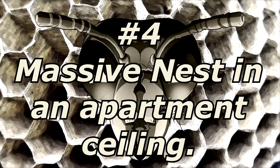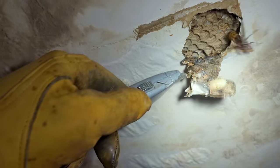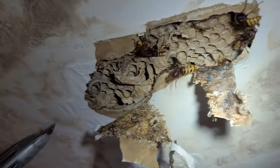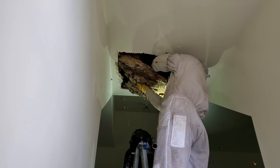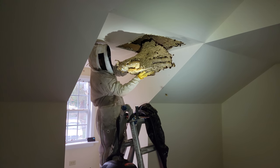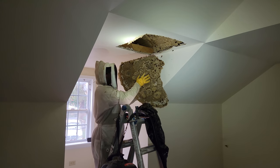Nest number four: a massive nest in an apartment ceiling. This nest was the largest girth nest I have ever removed — obviously some kind of infestation, but these are European hornets. When I walked into this apartment I could smell the waste stench. The drywall ceiling had a two-foot diameter circular stain and I knew the nest was just above it. I opened the ceiling and I couldn't believe the size of this nest. Pulling it down in one piece, it was 34 inches at its widest point — easily the widest girth nest I have ever removed from a client's home.